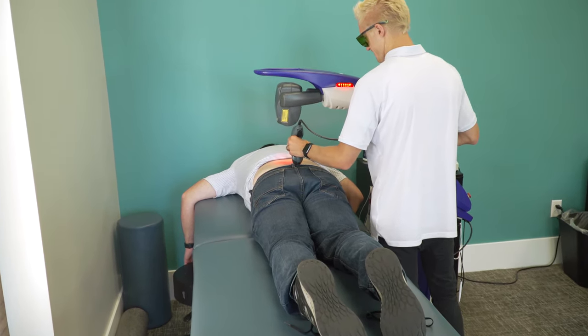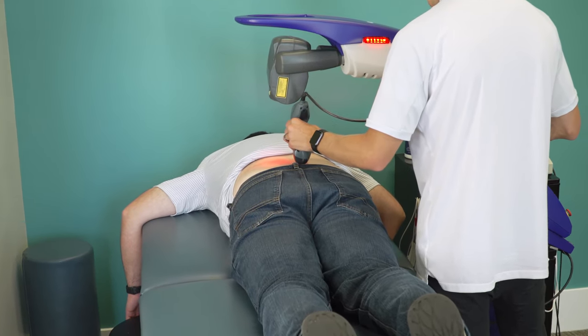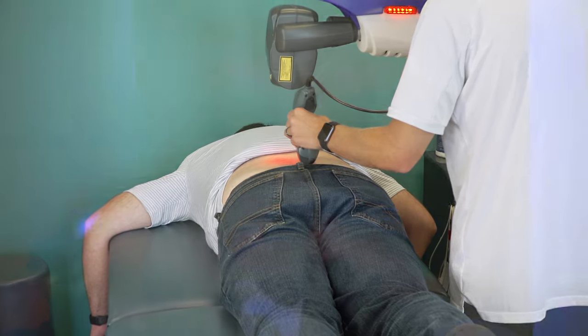With the laser, we're able to deliver two forms of wavelength — one to reduce pain and inflammation, and another to actually promote cellular healing. So with our laser, we can really help speed up the recovery process, get you feeling better quicker, and keep you feeling better longer.